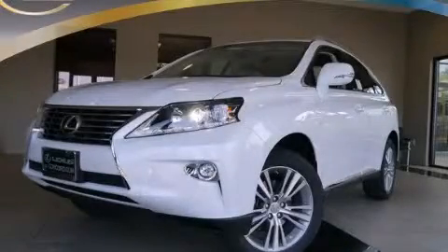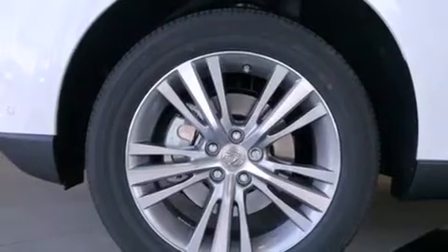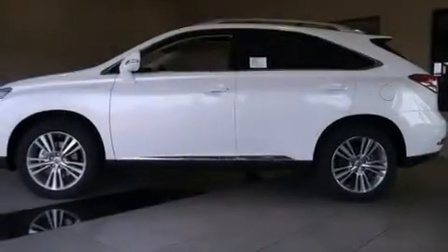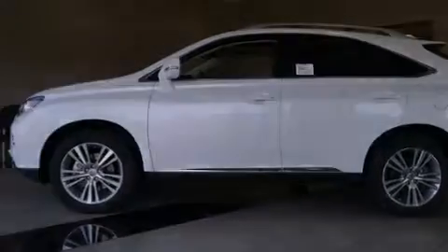This is a brand new 2015 Lexus RX 350, a luxurious package designed with the finest elements in mind. It has a 3.5-liter six-cylinder engine, an automatic transmission, and all-wheel drive.